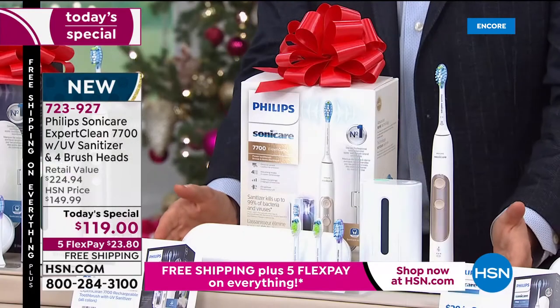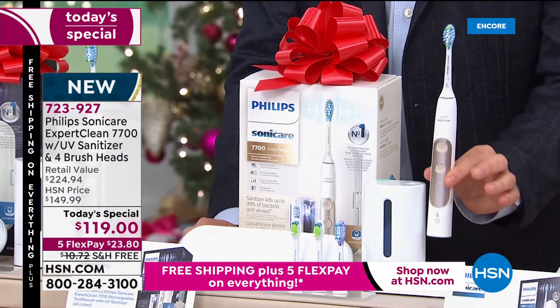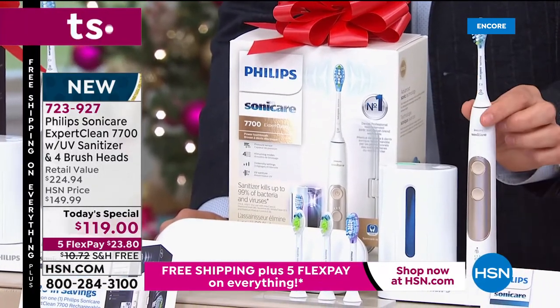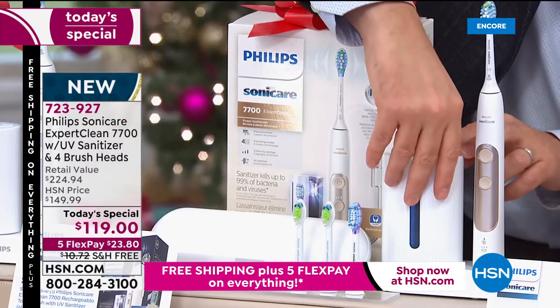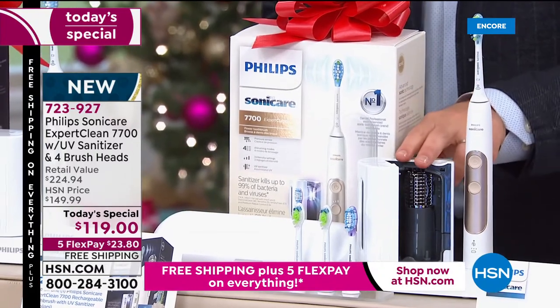Here it is. You're going to get everything you need. That's going to be your $200 Expert Clean 7700 — that's the model. Normally $200 just for this. We're also including, for the first time ever, the UV sanitizer. How timely, how important. It fits up to two brush heads.